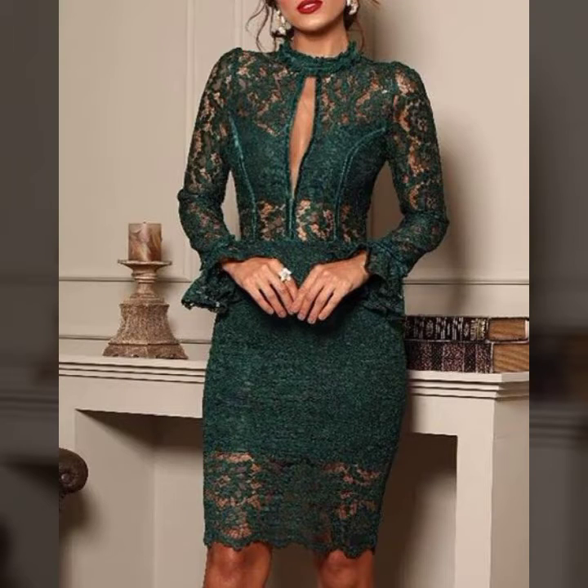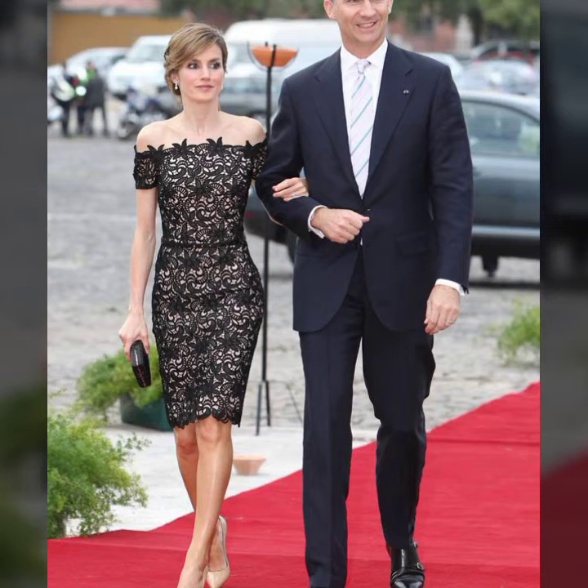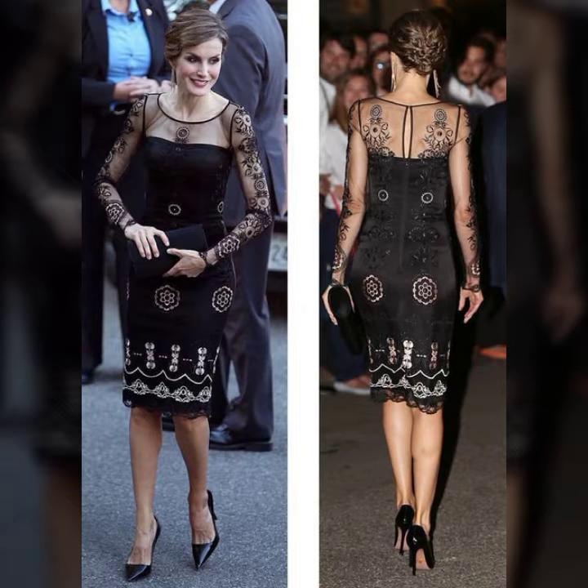Hi guys, welcome back to my channel Shopping World. In this channel you get the latest designs about shopping. In today's video you get the latest designs of dresses, including knee length dresses.